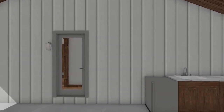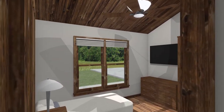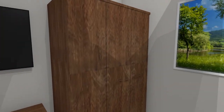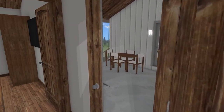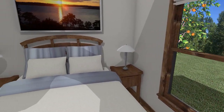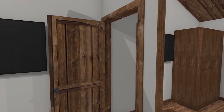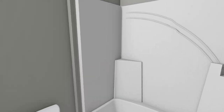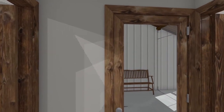Walking across the breezeway to another living area that houses two bedrooms and a bathroom. Bedroom 3. Bedroom 2. The hall bathroom. There's plenty of space above the bathroom for a conventional air conditioning and heating system and a water heater.